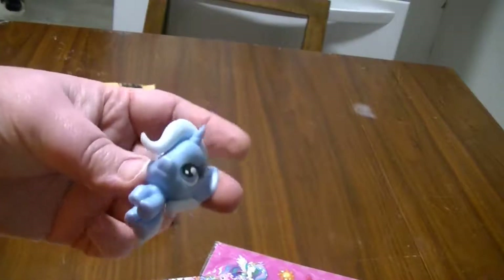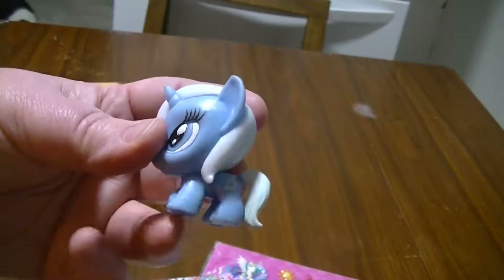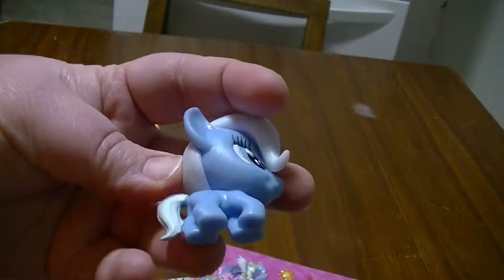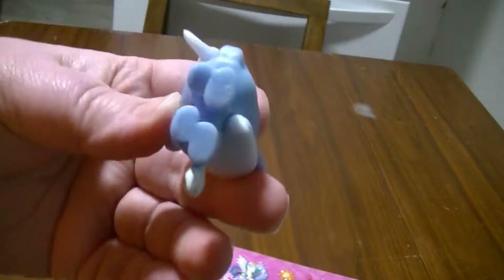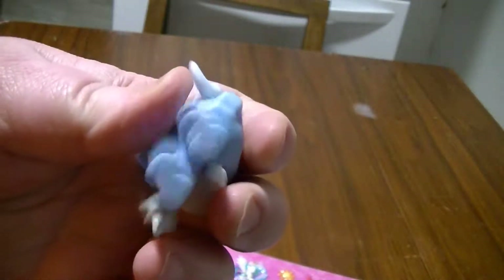I was wondering why this was so squishy — this is a Trixie fashion figure. It's got that rubbery, weird feeling. Oh look how cute she is, she's so cute!